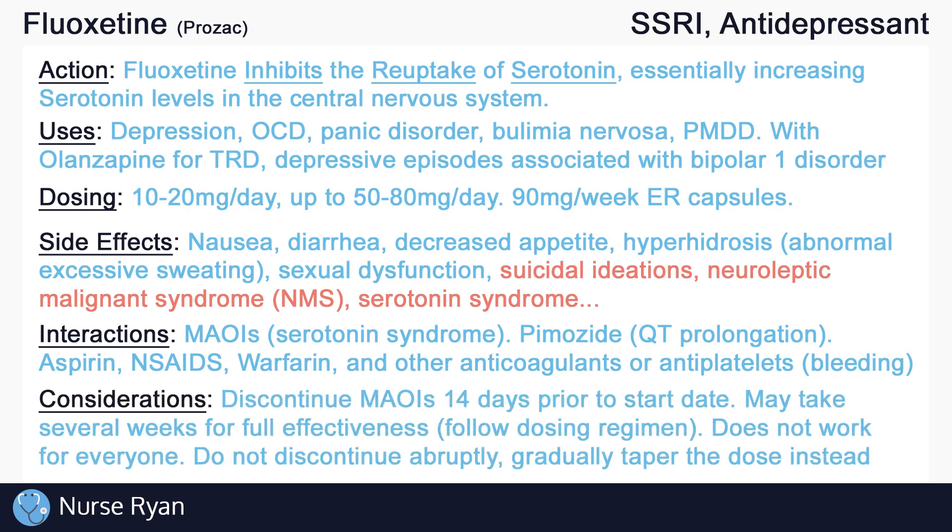It is very important to discontinue MAOIs 14 days prior to starting SSRIs. Teach clients to immediately report side effects of SSRIs to the healthcare provider. To achieve the full effectiveness of SSRIs, it may take several weeks of regular dosing, so remind clients to follow the dosing regimen even if symptoms do not improve immediately.